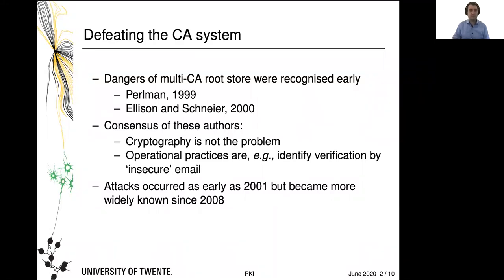The consensus of these authors was always: the cryptography is not our problem. Our public key cryptography works pretty well. The big problem is the operational practices, like identity verification by a CA, which you may recall was initially done by insecure email. There are some better practices today; however, identity verification is still by far not as secure as you might want it to be. And attacks did occur.